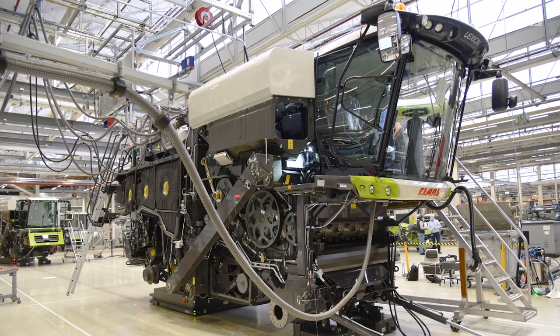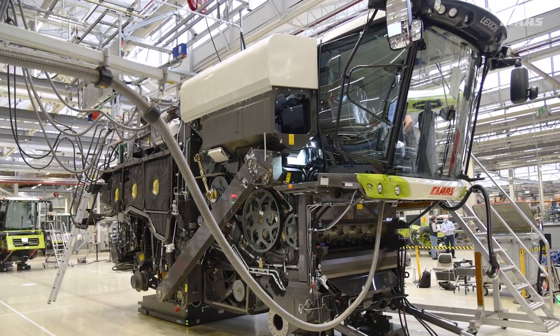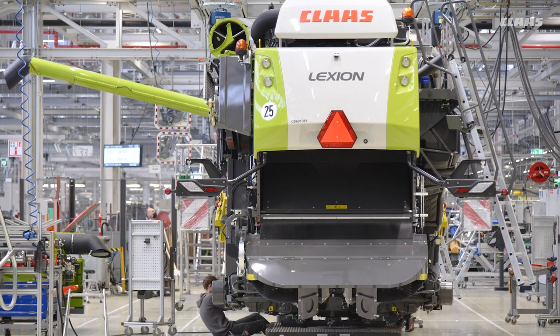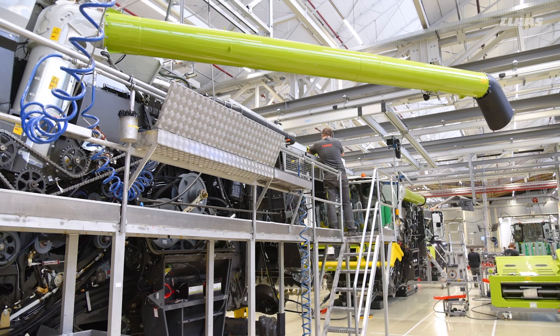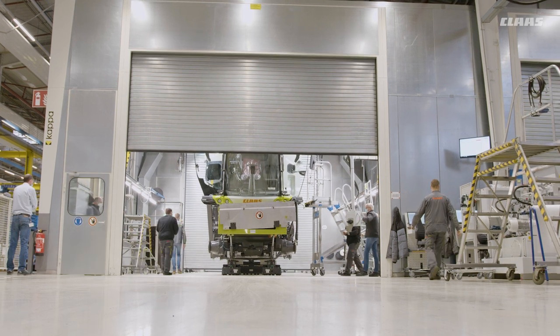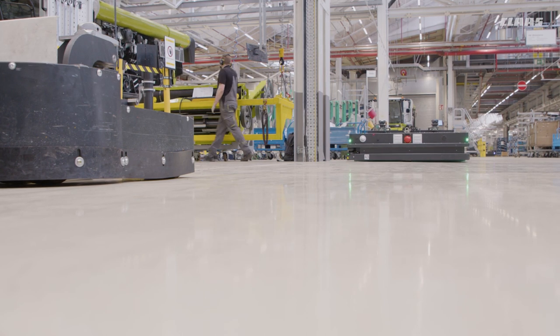The next step is not assembly but filling. No combine harvester can be tested without diesel, hydraulic oil, and cooling water. For so-called HRC machines — combine harvesters for regions such as Europe and North America with strict exhaust emission standards — some urea solution for exhaust gas cleaning is also added. Nothing now stands in the way of the comprehensive commissioning and functional testing which comes next.